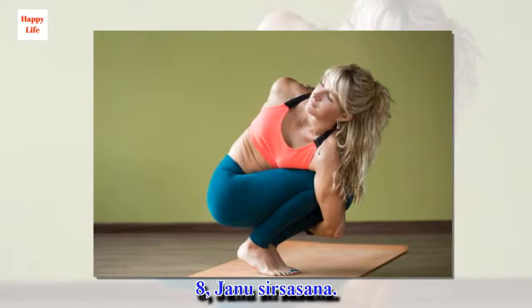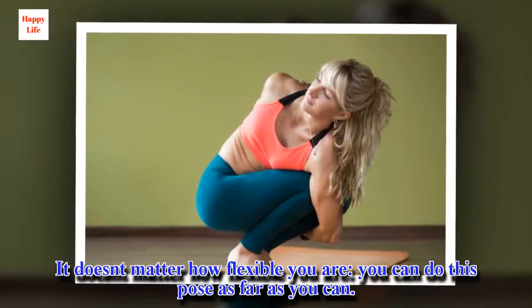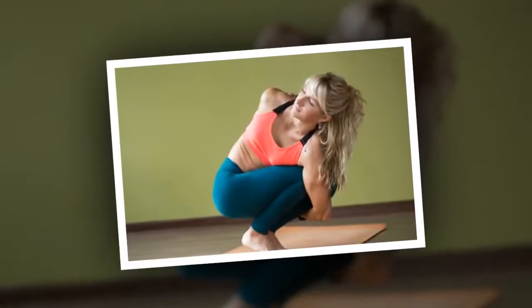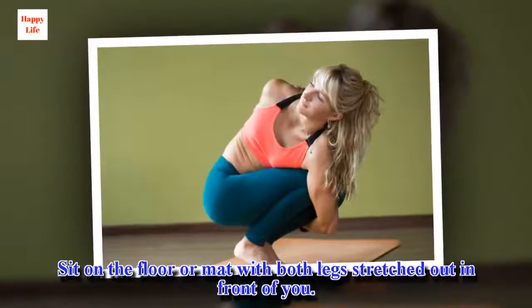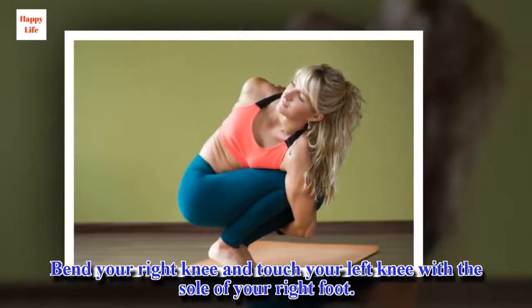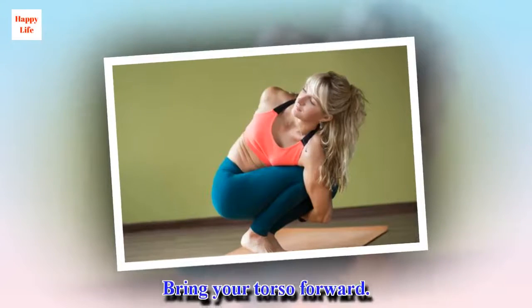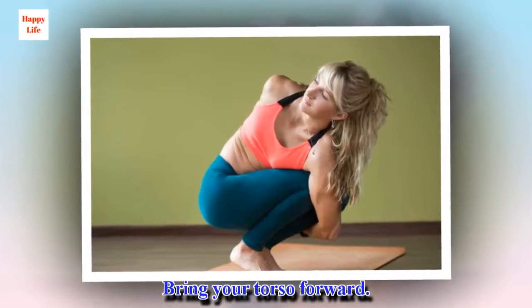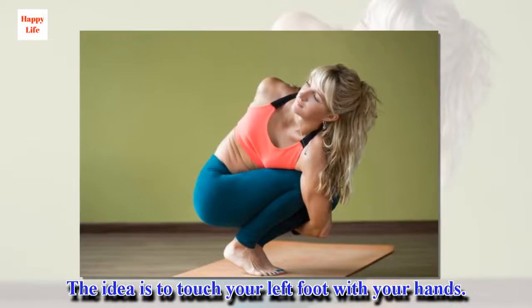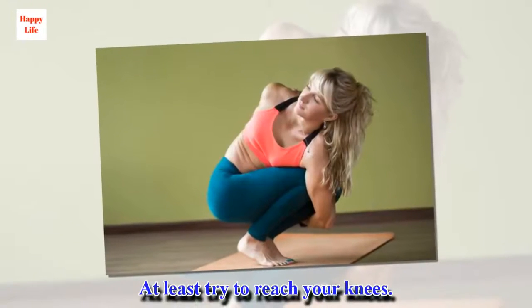8. Janu Sirsasana. It doesn't matter how flexible you are, you can do this pose as far as you can. Sit on the floor or mat with both legs stretched out in front of you. Bend your right knee and touch your left knee with the sole of your right foot. Bring your torso forward. The idea is to touch your left foot with your hands — at least try to reach your knees.